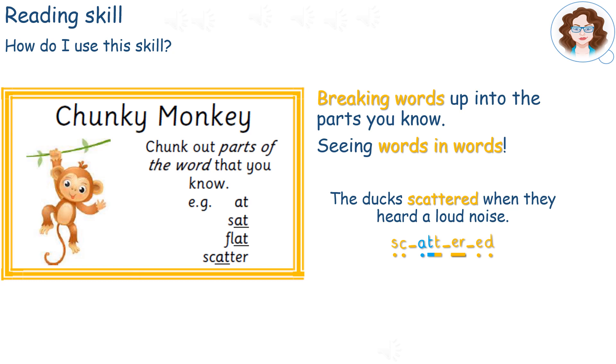So let's try that: 'sk', 'at', 'er', 'd'. Can you hear it? Scattered. Now we can read the sentence: The ducks scattered when they heard a loud noise.